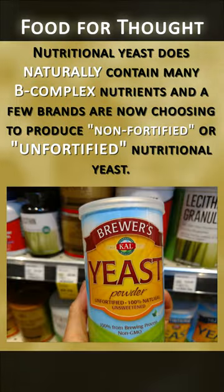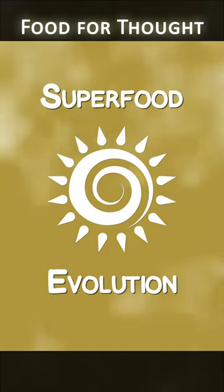Nutritional yeast does naturally contain many B-complex vitamins, and a few brands are now choosing to produce non-fortified or unfortified nutritional yeast.